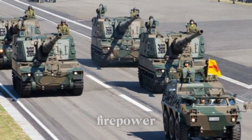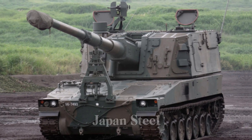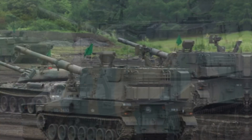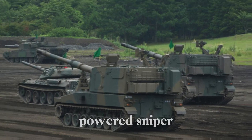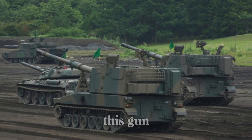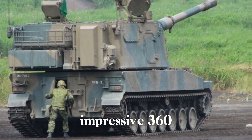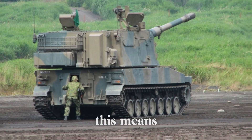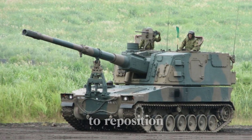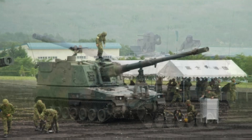At the heart of the Type 99's firepower is its 155mm L52 main gun, created by Japan Steel Works. If you think of traditional artillery as a bow and arrow, the Type 99's gun is like a high-powered sniper rifle — designed to hit its target with extreme precision. Mounted in a sophisticated turret, it has an impressive 360-degree firing range, meaning no matter where the enemy is, the Type 99 can pivot and fire without repositioning its entire body.